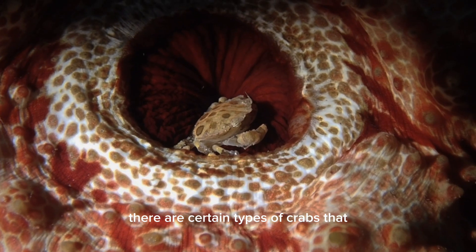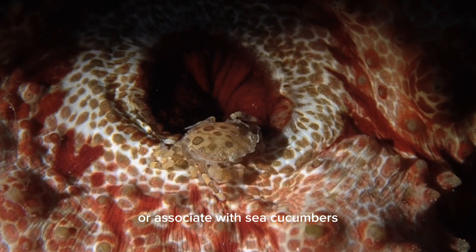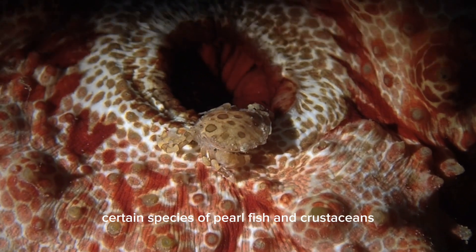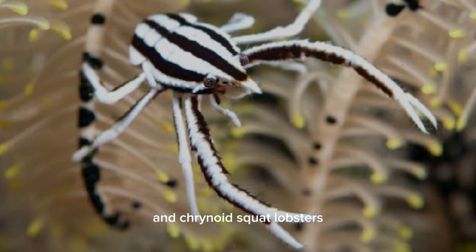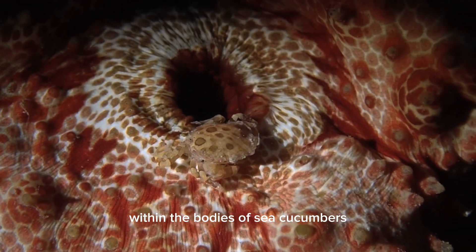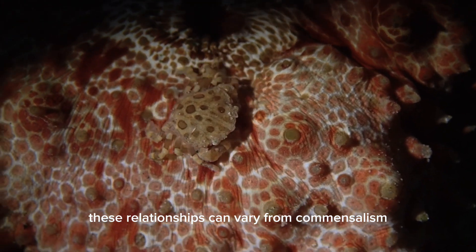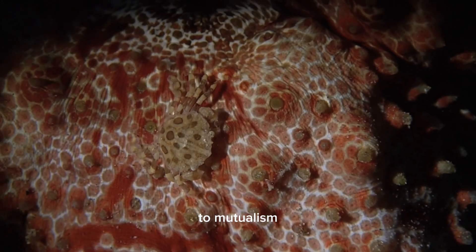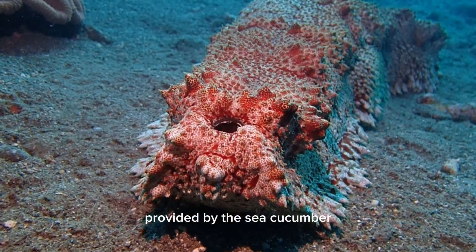There are certain types of crabs that are known to live inside or associate with sea cucumbers. For instance, certain species of crustaceans, like certain types of squat lobsters and crinoid squat lobsters, have been found to live symbiotically within the bodies of sea cucumbers. These relationships can vary from commensalism to mutualism, where the crab benefits from the protection and shelter provided by the sea cucumber.